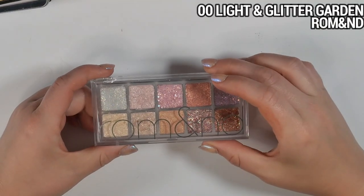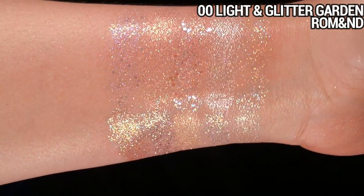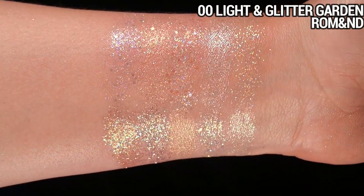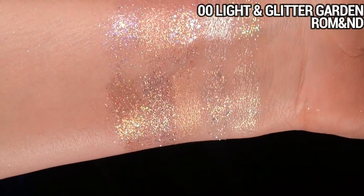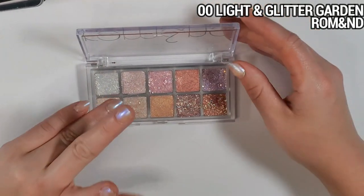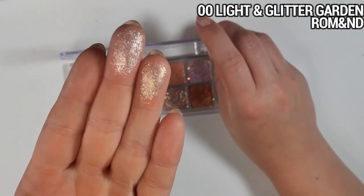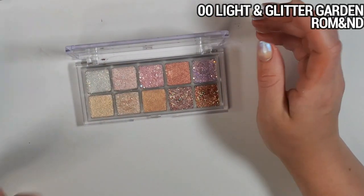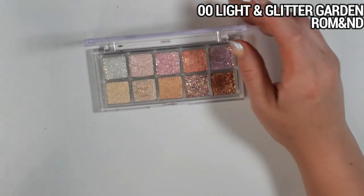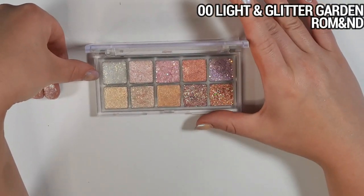This is a Romand Better Than palette in Zero Zero Light and Glitter Garden — a palette full of pressed glitters. But these aren't like cheap shards of glitter; they feel much higher quality and have some kind of adhesive in them so you don't necessarily need glitter glue to get them to stick. It's like a one-stop shop for pressed glitters — it has so many different formulas. Some feel like a pressed pigment shadow but are so sparkly and dimensional, and then it has more chunky ones too. It's very versatile and useful to have in my collection.